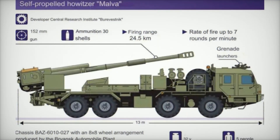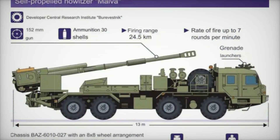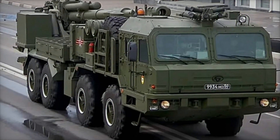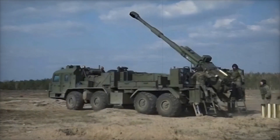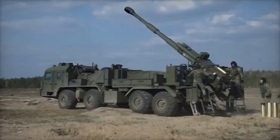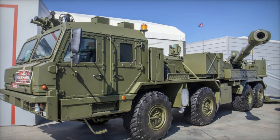The 2S-43 Malva is one of the most impressive pieces of military technology in the Russian artillery arsenal. First introduced in 2018, this self-propelled howitzer is designed to provide mobile long-range fire support for ground forces, making it an invaluable tool in modern warfare. It's built on a T-72 tank chassis, giving it a robust platform capable of navigating harsh terrains while carrying a large-caliber 152mm howitzer capable of reaching targets at incredible distances.